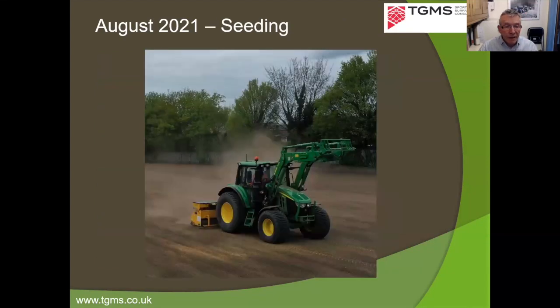Once that's done, seed bed preparation begins: pre-seeding fertiliser applied and then drilling — which can be done in just a few hours for a football pitch. The grass seed type is very important — generally we use perennial ryegrass, not agricultural ryegrass, but fine-leaved cultivars that are hard wearing and drought tolerant. The school wanted to raise the usage from a typical three to six hours per week on a well-drained pitch to fifteen hours per week.